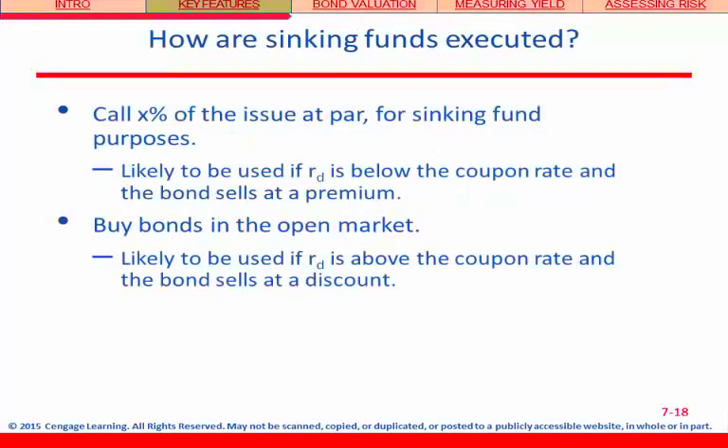Let's take a look at how sinking funds would be executed. You can call in for redemption a certain amount — call X percentage of the issue at par for sinking fund purposes — and you might use this if R is below the coupon rate and the bonds sell at a premium. Or you can go out and buy the bonds on the open market, and this is likely to be used if R is above the coupon rate and the bonds sell at a discount. So it's really two ways of doing a sinking fund based on what's going on with interest rates and bond price.